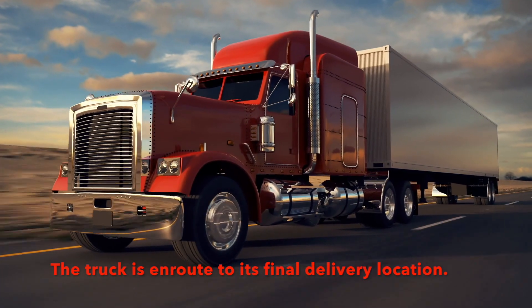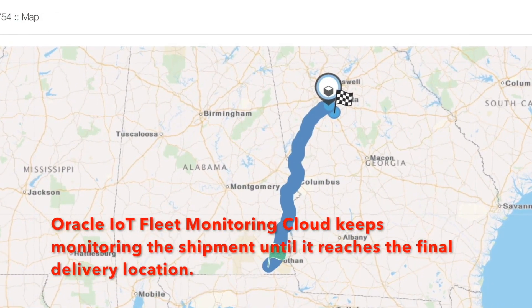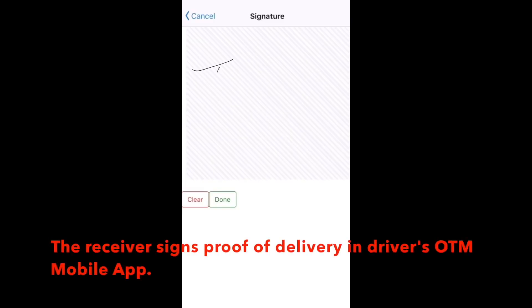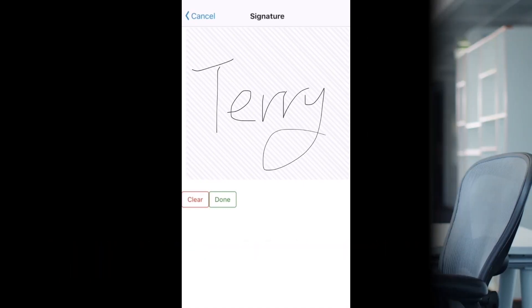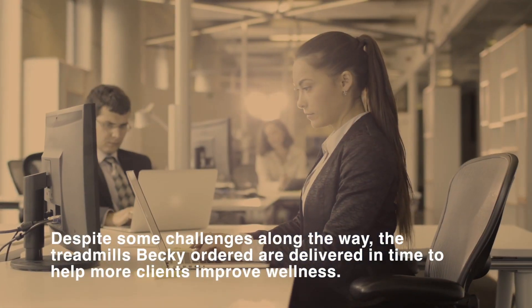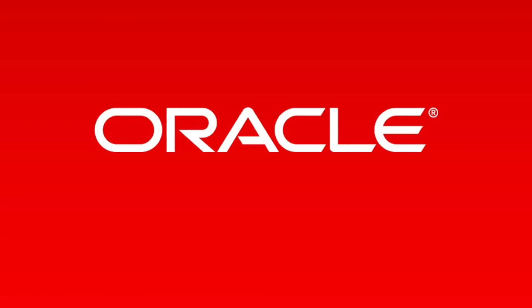The truck is en route to its final delivery location. Oracle IoT Fleet Monitoring Cloud keeps monitoring the shipment until it reaches the final shipping destination. The receiver signs proof of delivery in the driver's OTM mobile application. Despite some challenges along the way, the treadmills Becky ordered are delivered in time to help more clients improve wellness.